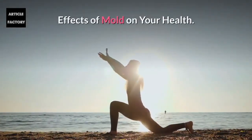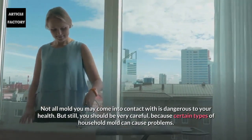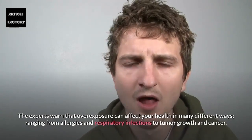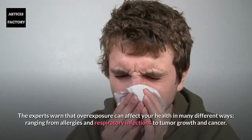Effects of mold on your health. Not all mold you may come into contact with is dangerous to your health, but still you should be very careful because certain types of household mold can cause problems. Experts warn that overexposure can affect your health in many different ways, ranging from allergies and respiratory infections to tumor growth and cancer.